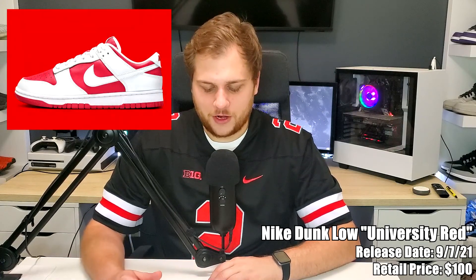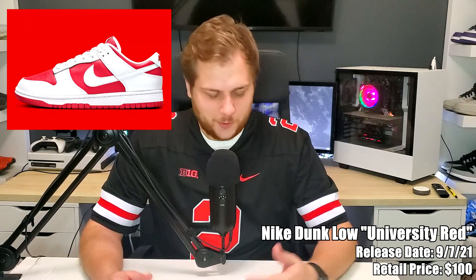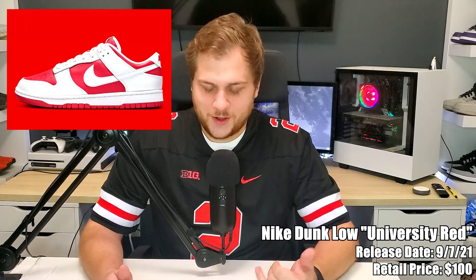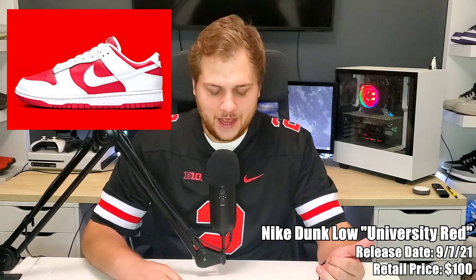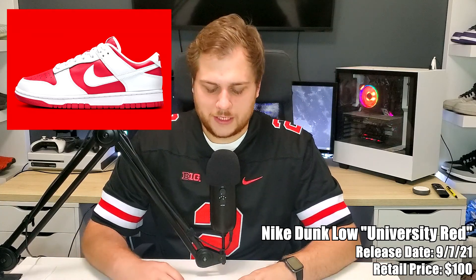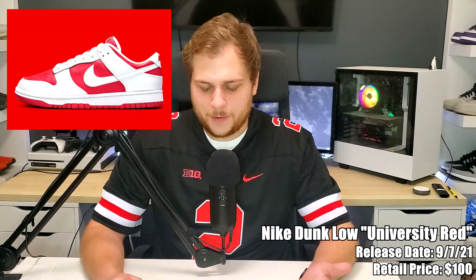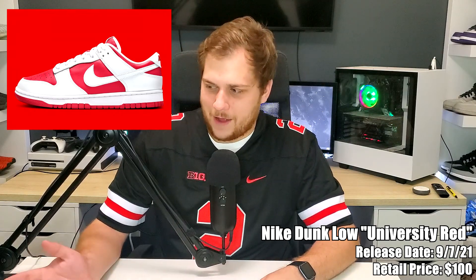Jumping to the seventh, we have the Nike Dunk Low University Red, retailing for $100. I actually really like this colorway — it'll go perfect with an Ohio State jersey. I'm probably going to try to pick this one up. It's just university red and white, and it's also available in some grade school sizing too. It's probably one of the better Dunk Lows I like. I've been looking for something red — I have the Jordan 1 Lows but no dunks, so maybe this one I'll try to pick up.